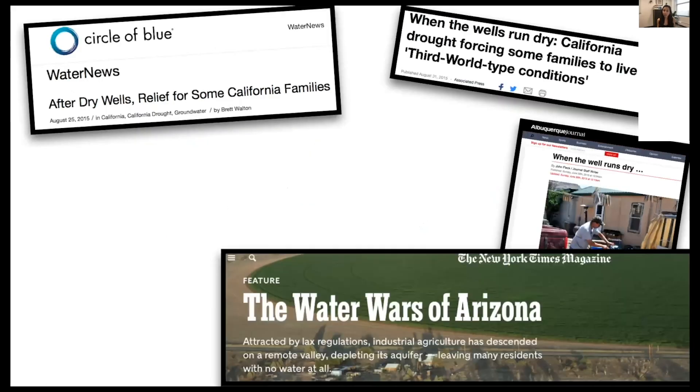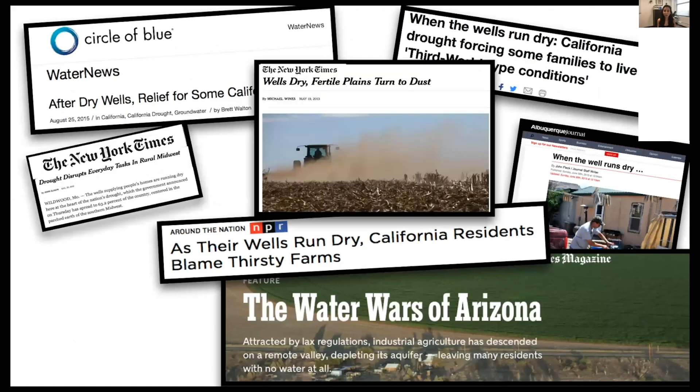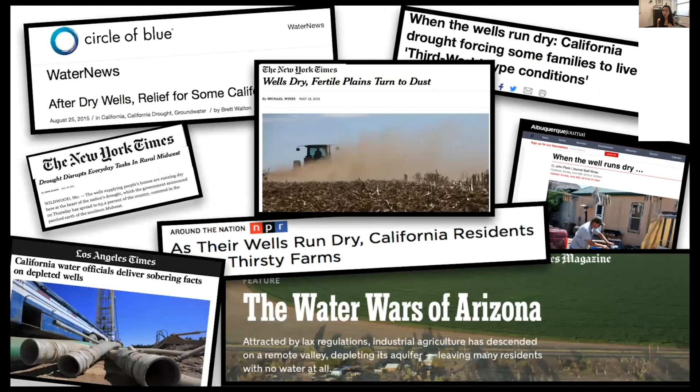There's no doubt that groundwater is an important resource, but there's also no doubt that we are overusing groundwater in some places throughout the United States, which is leading to depletion. There are many undesirable results linked to groundwater depletion, such as land subsidence and saltwater intrusion.